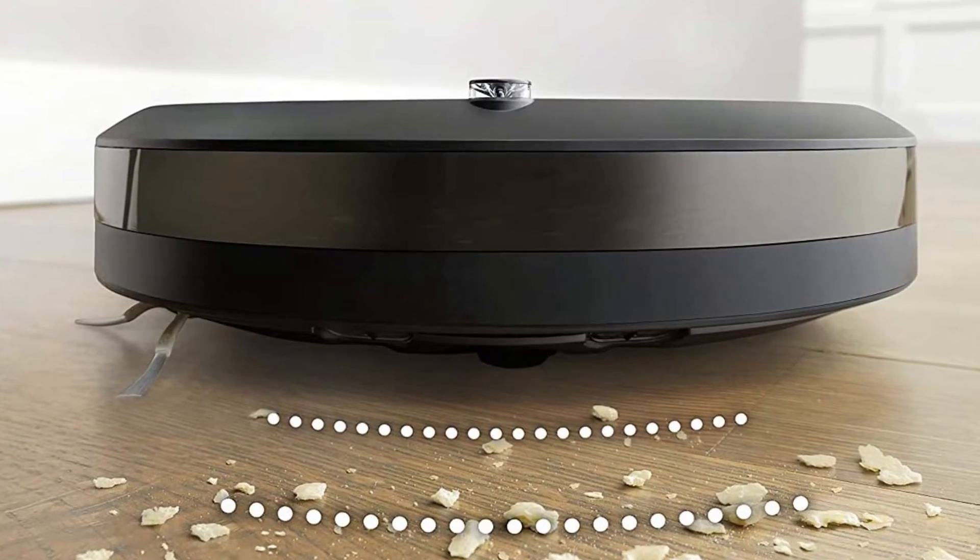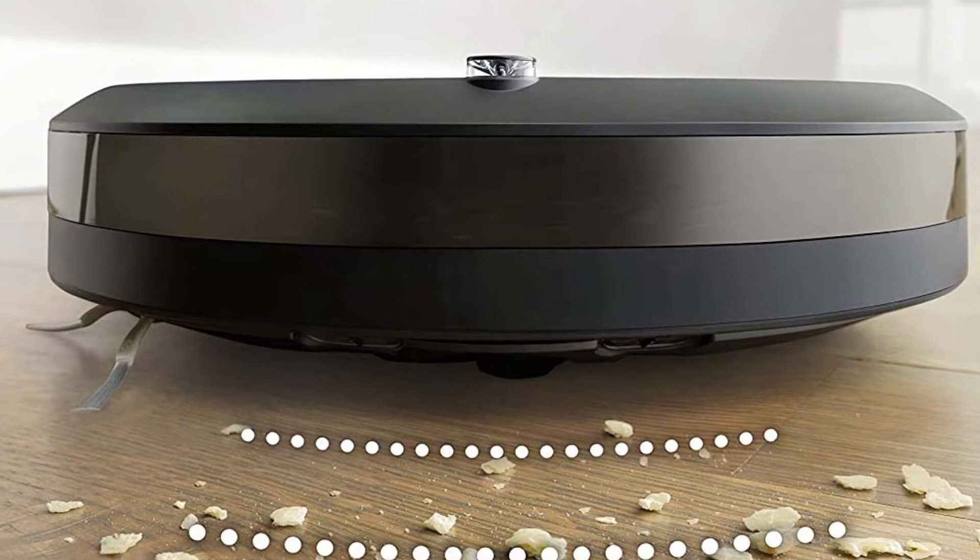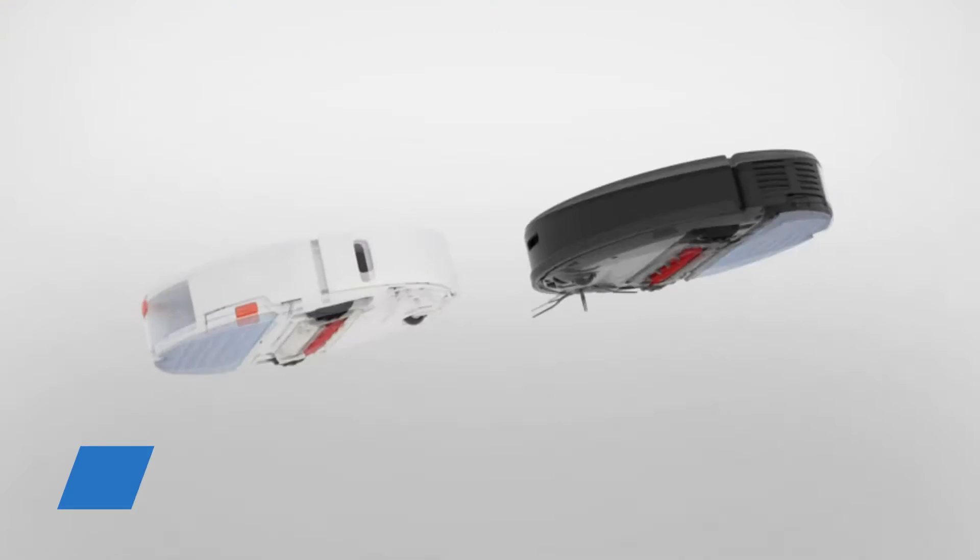Instead of using a single bristle brush, the Roomba i3 Plus Evo uses dual multi-surface rubber brushes that flex to adjust to different floor types, making it easier and faster to clean.